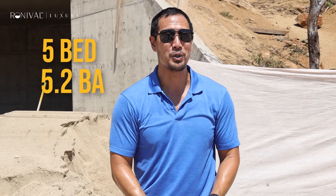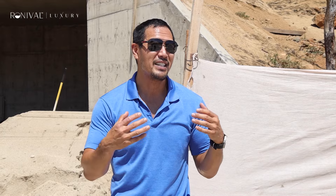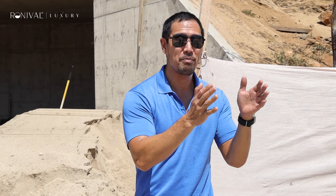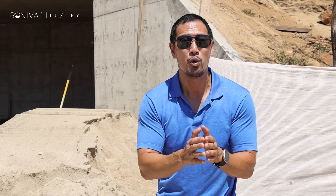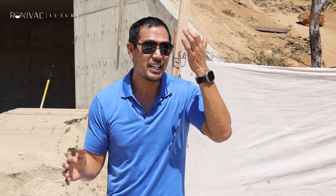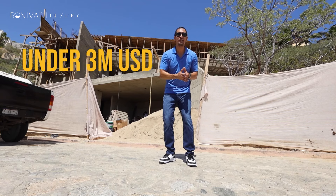5.2-bathroom home is in construction. We're about to pour the roof, and in this three-car garage off the street, elevator up, you have a kitchen living area on the main level with an in-home office. And on the second level, it's the five bedrooms. This house is going to be absolutely spectacular. It's contemporary in design, and it is under $3 million.